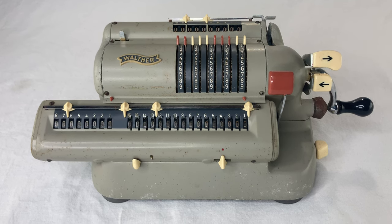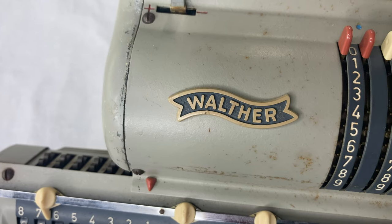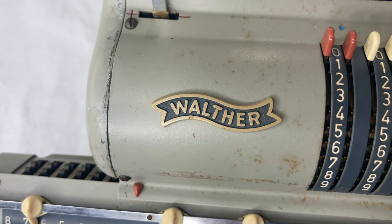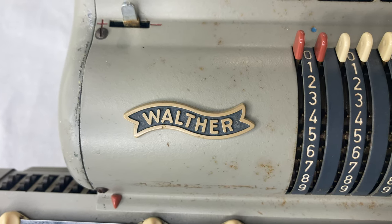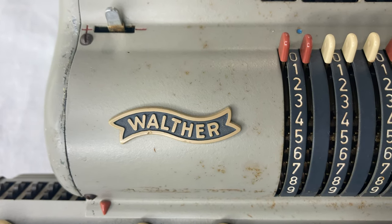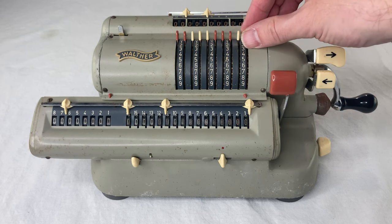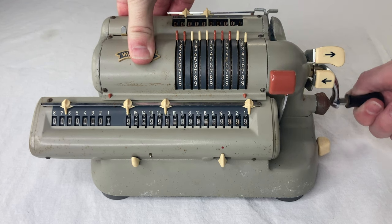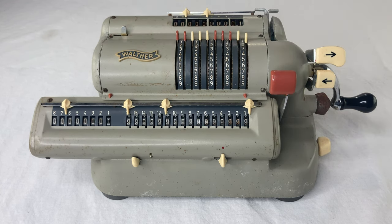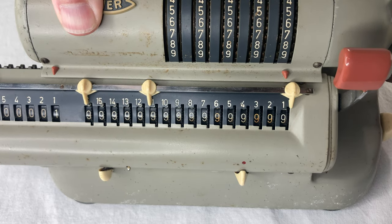That was invented long before Walter, but there were plenty of small improvements over the years and the WSR-160 has basically all of them. Here's a real basic one that's typical on pinwheel machines — you can spin the crank backwards too and it'll subtract. Check this out. What if I subtract past zero? Let's try zero minus one. I do love a good ding. That's the signal that you've taken things a bit too far.